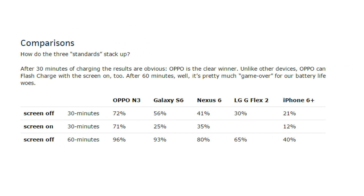How do these three standards stack up? After 30 minutes of charging, the results are obvious — OPPO's the clear winner. Unlike other devices, OPPO can flash charge with the screen on too.